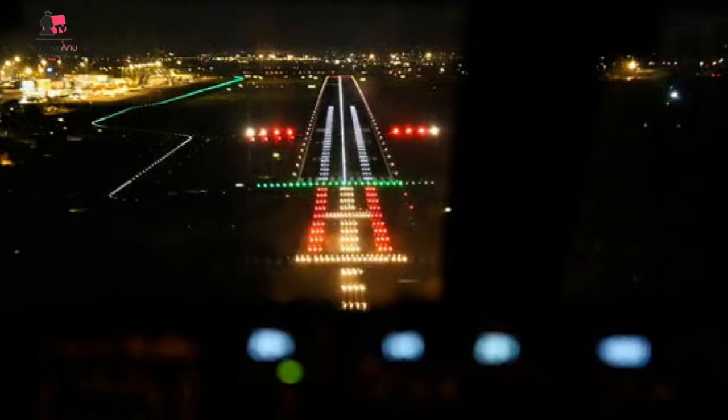Once you have this lighting knowledge in the back of your mind, your approach is going to be smoother. You know when to add power, when to reduce power, and when to make a go-around. You should not be seeing four reds at any time on approach at night. The perfect approach you need to see is two reds and two whites — keep coming down with two reds two white all the way until you touch down.